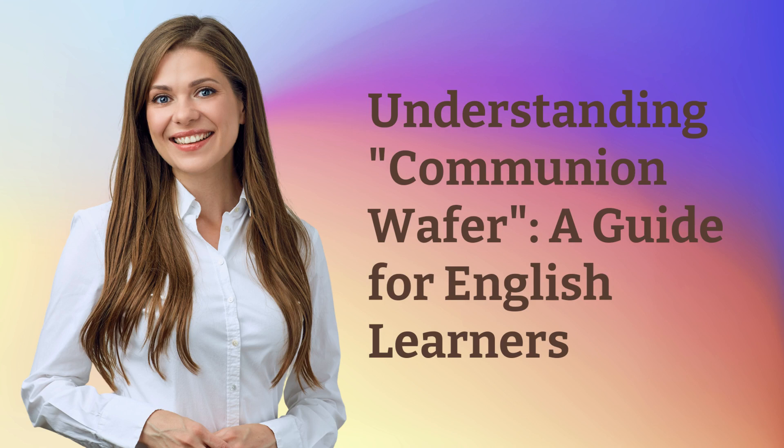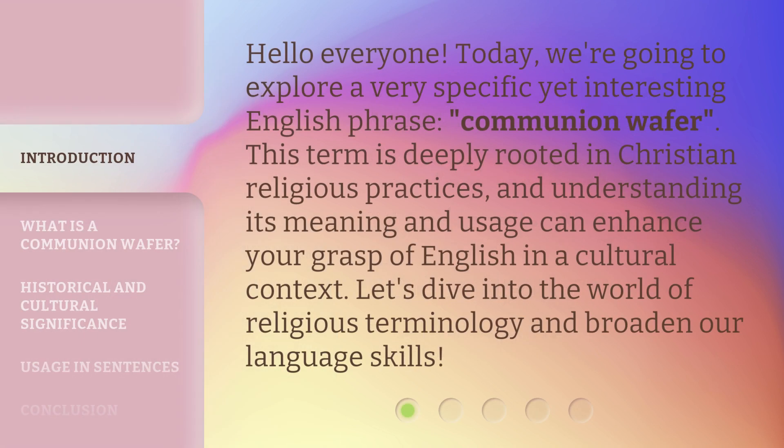Understanding Communion Wafer: A Guide for English Learners. Hello everyone, today we're going to explore a very specific yet interesting English phrase: Communion Wafer.